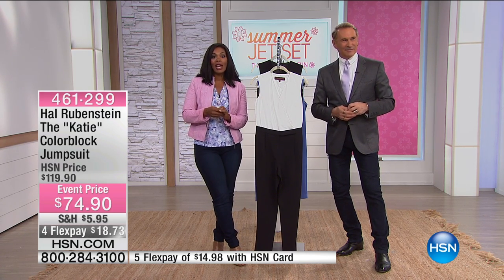Hal, thank you so much for joining us. You're going to be back at 9 a.m. and then 5 p.m. today. Stay with us. Stay on the phone for anything that you've seen this morning. Tune in to Hal's 9 a.m. show. We've got HSN Today coming up right now.